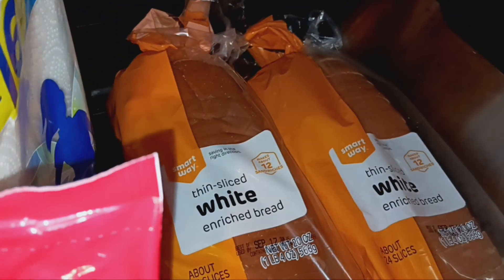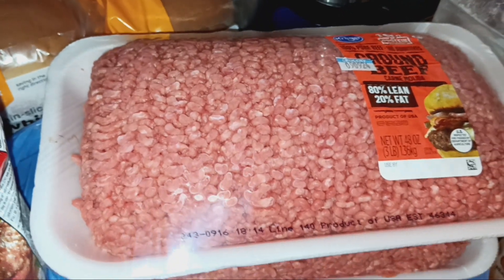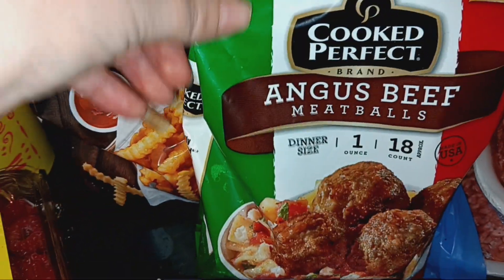I also got two loaves of bread and two three-pound packages of ground beef, which were on sale for $11.97 this week. I got one bag of Angus beef meatballs — we use those for meatball subs.